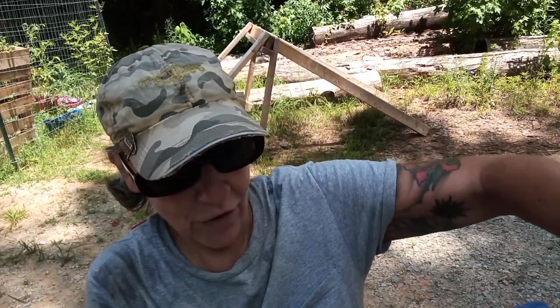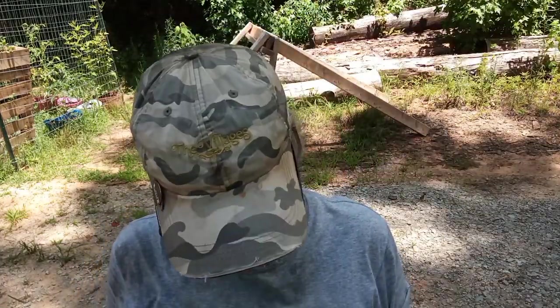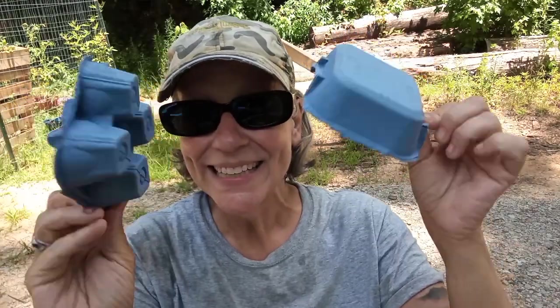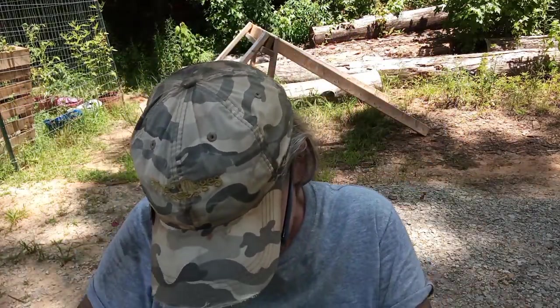Look at all of these! I've been giving away a lot of eggs and I always ask people to save the cartons and they never do, so I've been running out a little bit. I can also make fire starters out of these too. That is so cool.